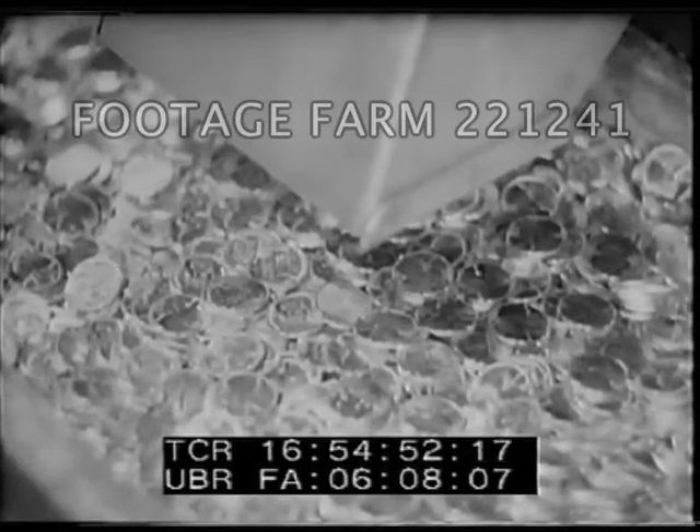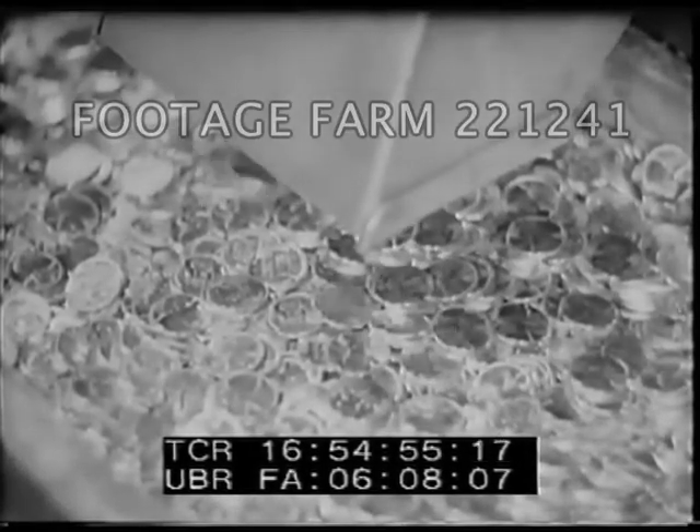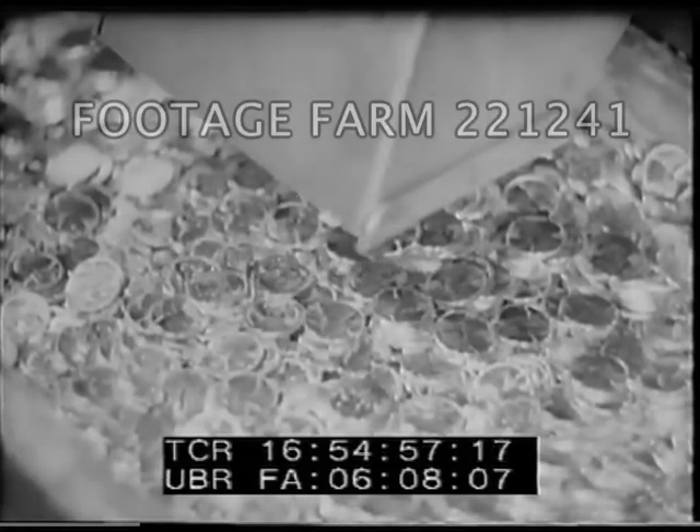Here, greatly slowed down, is the stamping press at work. A collar holds the blank in place, the mighty jaws close, and a single operation stamps both sides and reeds the edge. The finished coins fall from the bottom of the press into boxes, ready for final inspection.